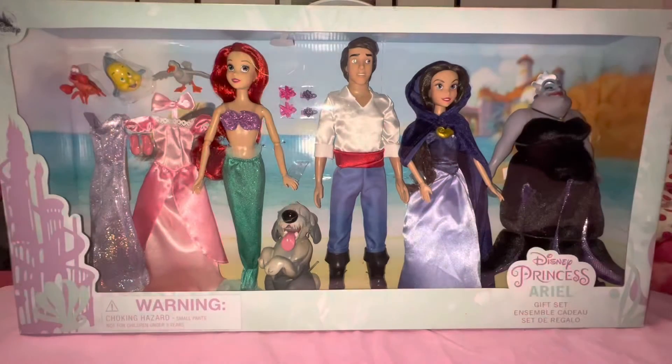Hey guys, welcome back to my YouTube channel! I'm Kay, and today I want to show you this amazing set. I can't believe I got it — I'm so happy and lucky! I'm super excited to open this with you guys, but first I want to show you the set.